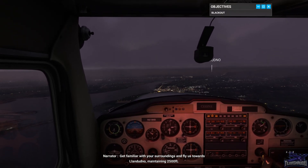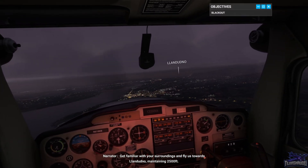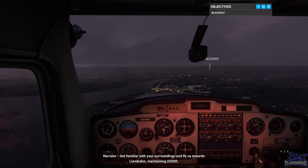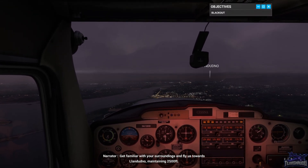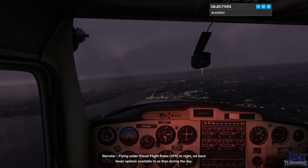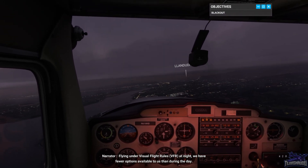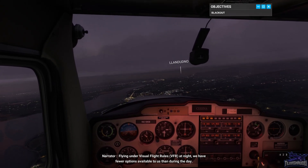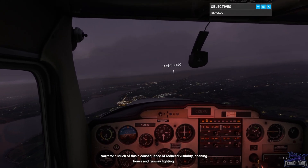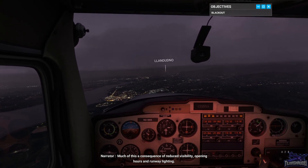Get familiar with your surroundings and fly us towards Llandudno, maintaining 2,500 feet. Flying under visual flight rules, VFR, at night, we have fewer options available to us than during the day. Much of this is a consequence of reduced visibility, opening hours, and runway lighting.